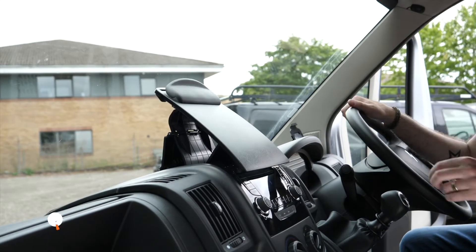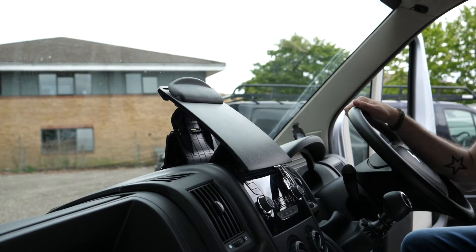Number two: this quirky little clipboard that pops right out of the top of the radio. Perfect for delivery notes, directions, even your iPad at a push. Handy.